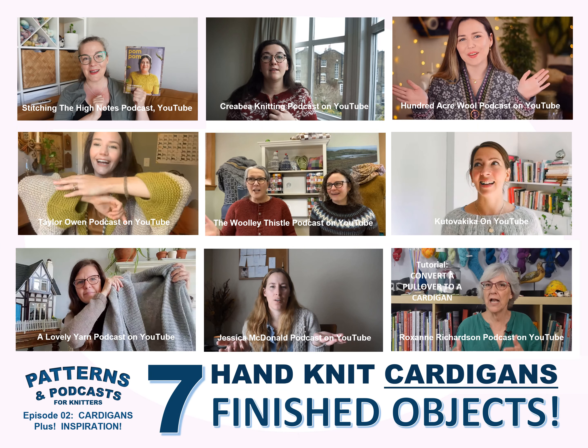Here are our seven podcasters featuring their finished cardigan objects. The inspirational video is Stitching the High Notes podcast — we'll cover her first. The last one in the lower right corner is the Roxanne Richardson podcast on converting a pullover to a cardigan.